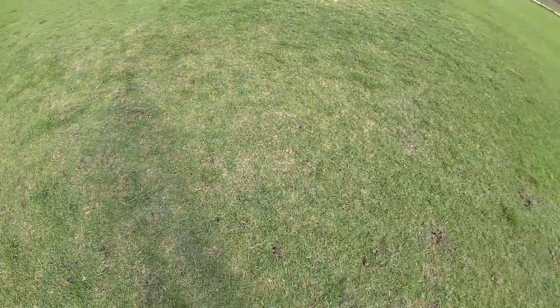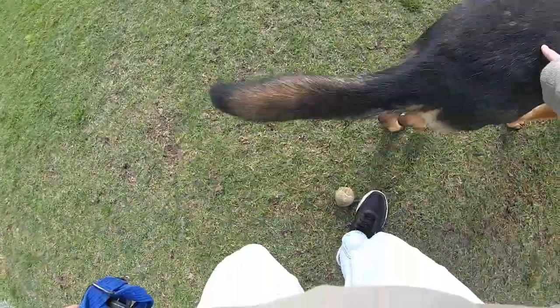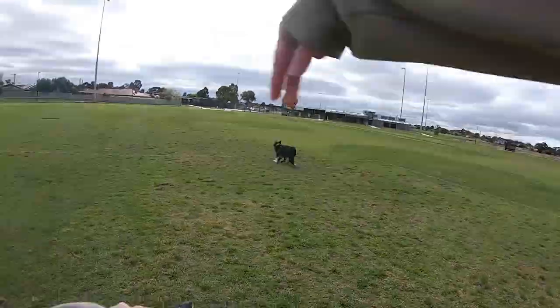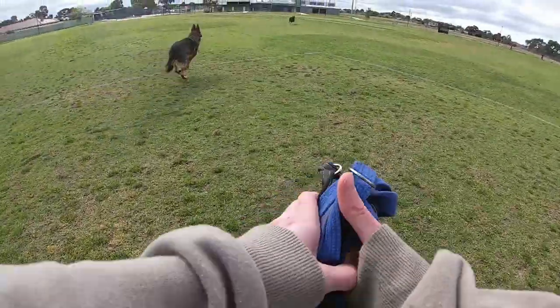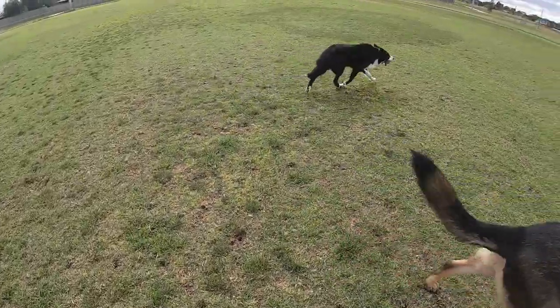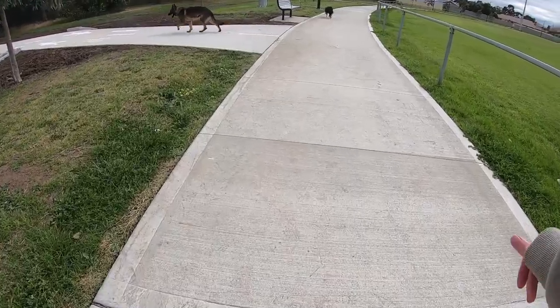Bring it back. That's a good boy! Good puppies! Now we're gonna go down this new path here today.